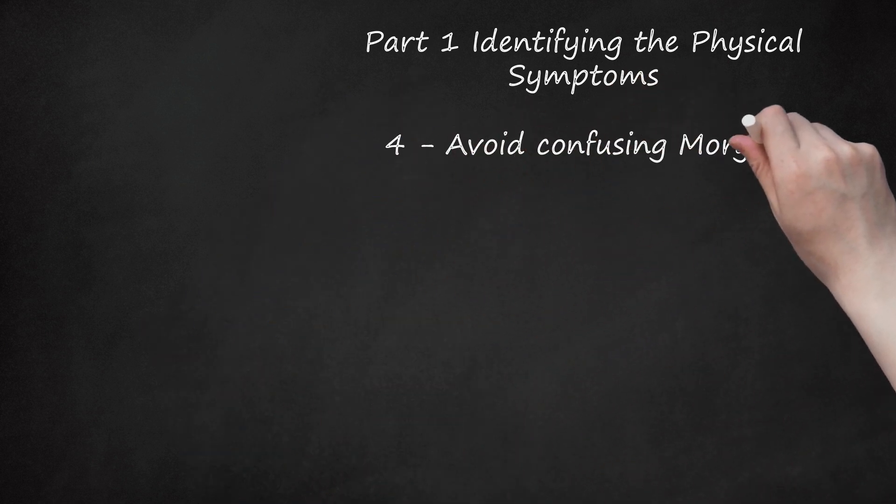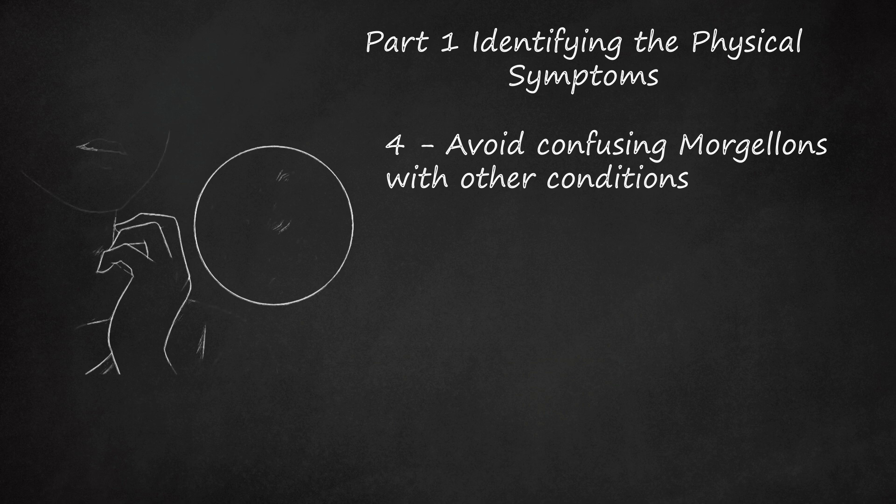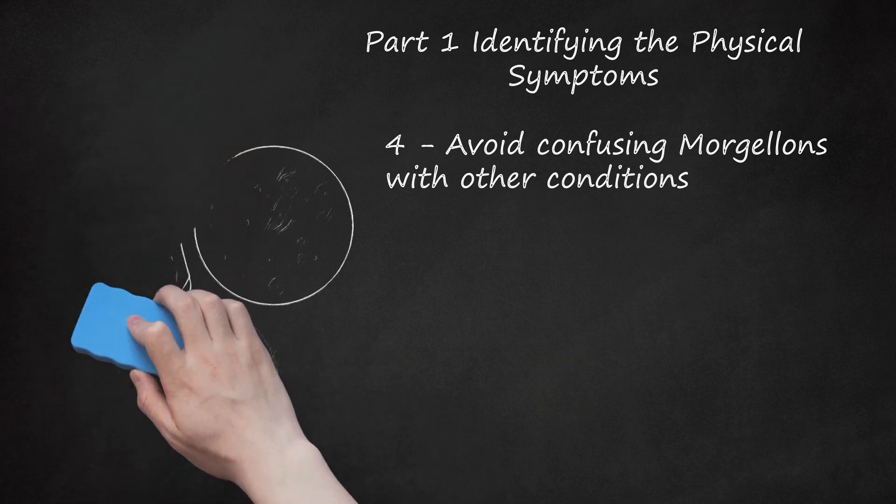Step 4: Avoid confusing Morgellons with other conditions. There are a substantial number of other conditions that can cause itching and rashes or sores, which would be considered before Morgellons. Because the symptoms of Morgellons are relatively common and general, you should consider other conditions that can have similar symptoms. Consider that your physical symptoms might indicate toxoplasmosis, pinworm infection, other parasitic infections, fibromyalgia, or other fungal and bacteria-caused skin diseases.